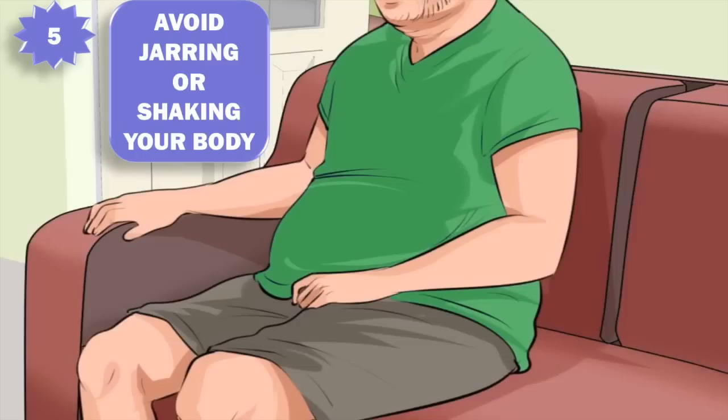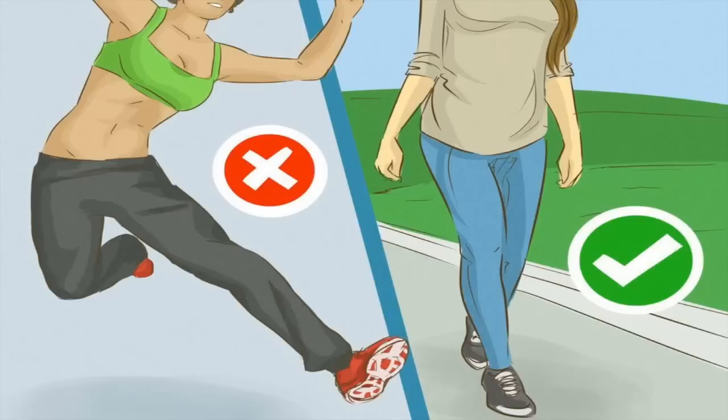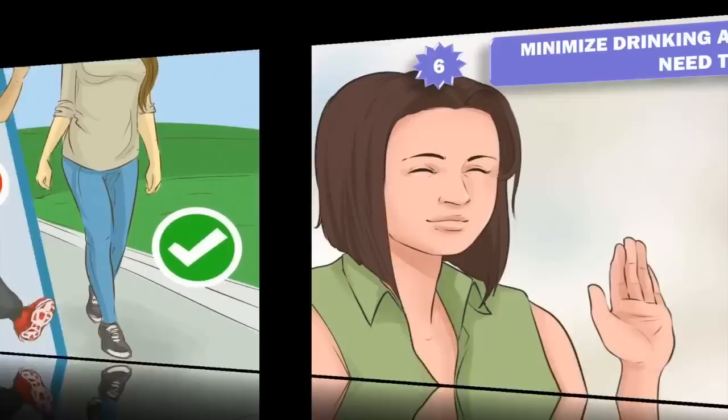5. Avoid jarring or shaking your body. This can put pressure on your bladder and make you uncomfortable. Stay sitting if sitting — too much movement can jar your bladder. If you find yourself in a comfortable position, stay there until it becomes uncomfortable and you need to reposition yourself. Avoid changing positions too suddenly, and avoid tense, abrupt, or sudden movement. Keep movements as fluid and graceful as possible when you walk or perform other activities.